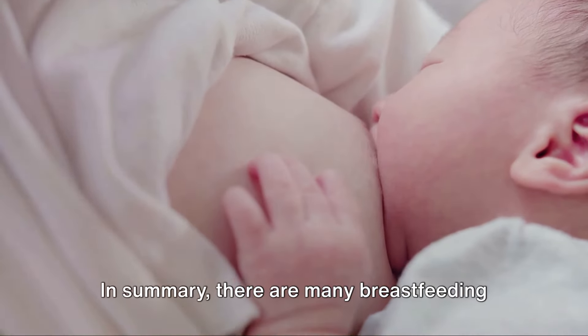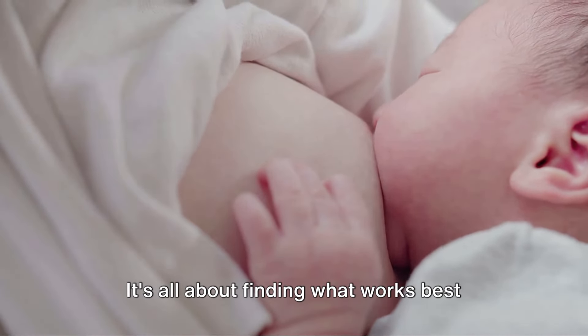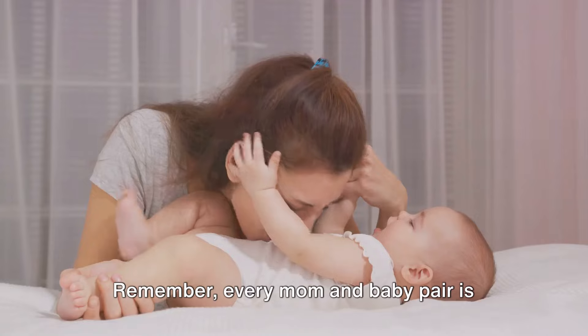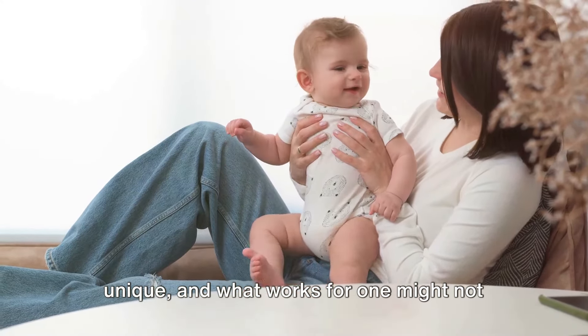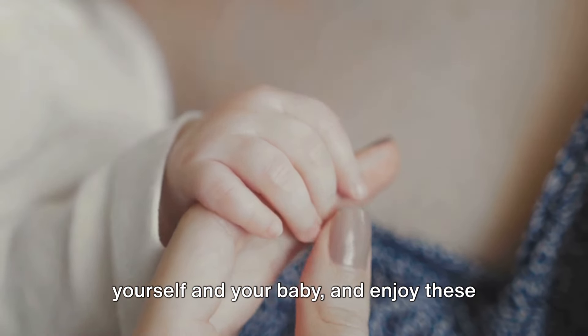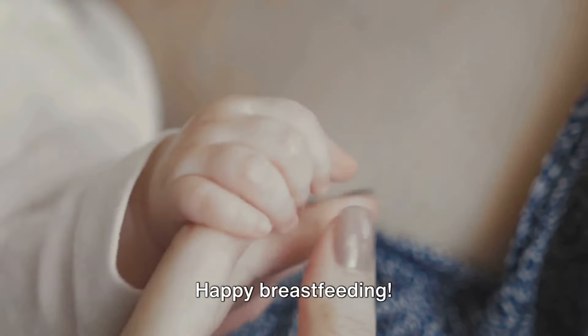In summary, there are many breastfeeding positions that can help make feeding more comfortable for both you and your baby. It's all about finding what works best for you and your little one. Remember, every mom and baby pair is unique and what works for one might not work for others. So take your time, be patient with yourself and your baby, and enjoy these precious moments. Happy breastfeeding!